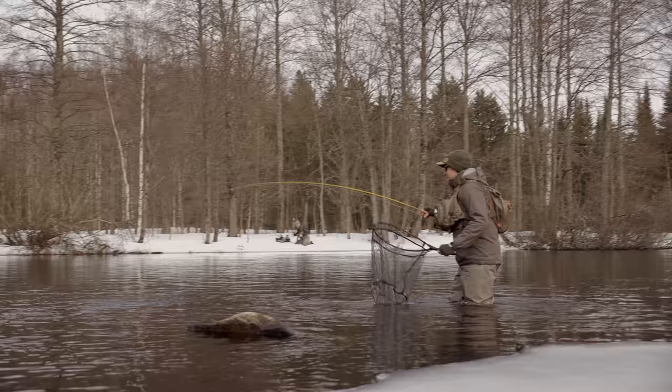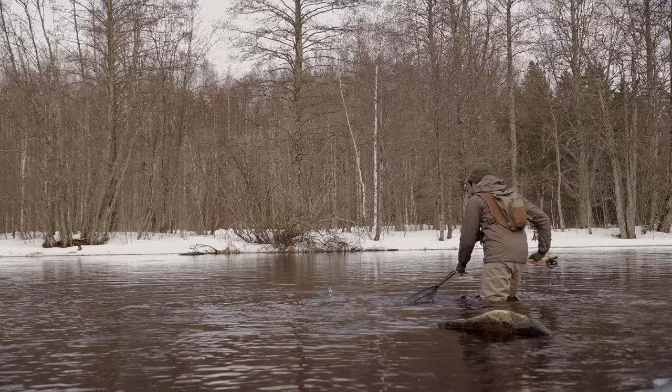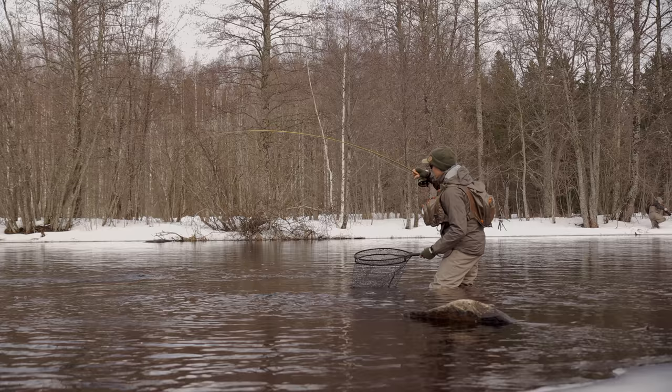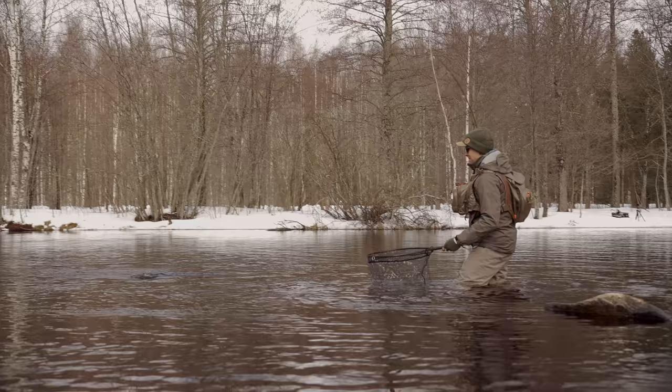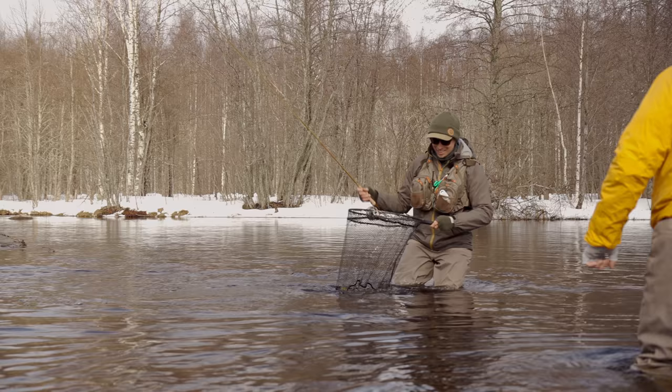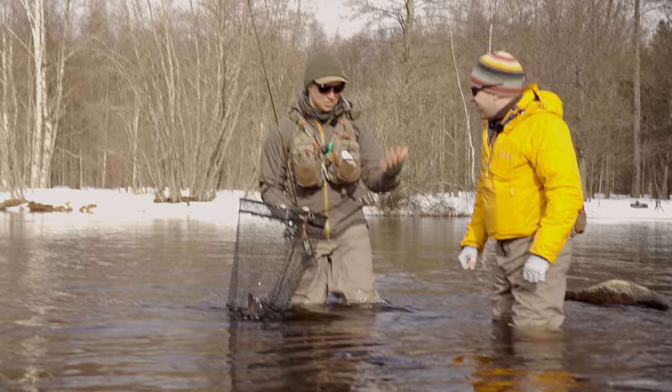Oh, there are some sticks. Not good. We managed to get it out — it's coming. There are some sticks on the water. Nice fish, good size. Dark water and dark fish, I couldn't see it. Beautiful. Fresh one. Good start, very good start.